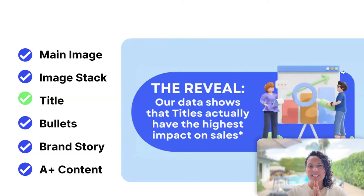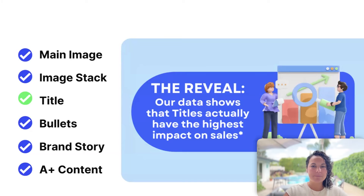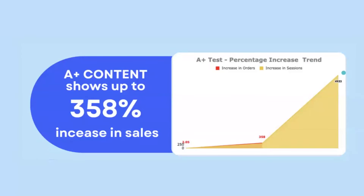Our data actually shows that titles have the highest impact on sales. If you're watching this, I highly encourage you to test your titles — you should be able to adjust and test your title today if you wanted to. Titles are showing up to 589% increase in sales and massive increases in sessions. If you've already tackled that, you might move on to A-plus content testing.